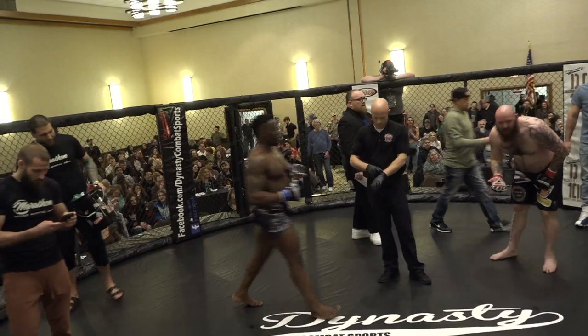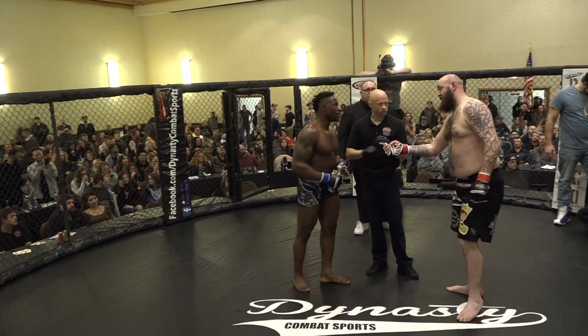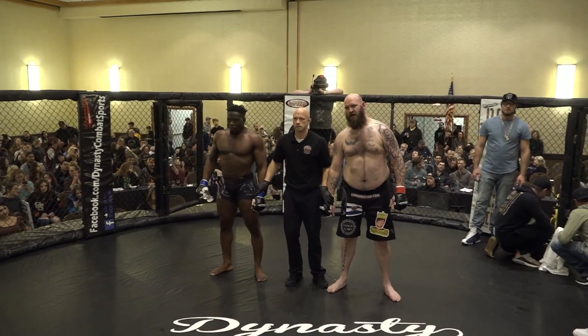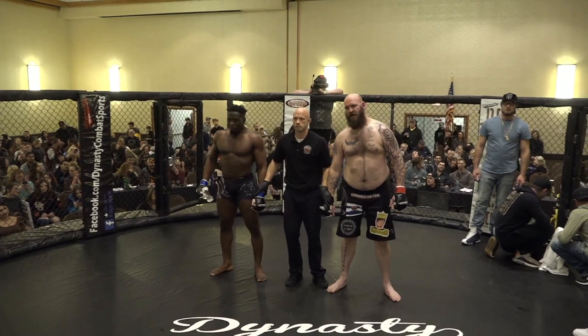Zach takes his first loss as a pro. I mean, they knew what they were getting coming up here — they came up quite a bit in weight. And now for your winner, at one minute and 17 seconds of the very first round by TKO, ladies and gentlemen, Daniel the Silverback!